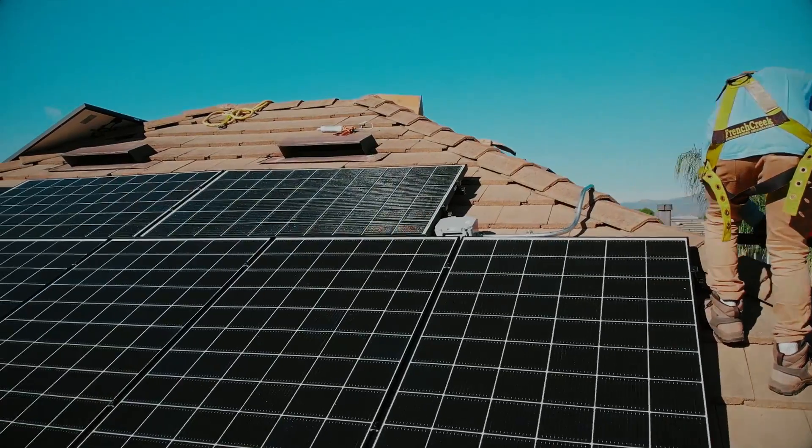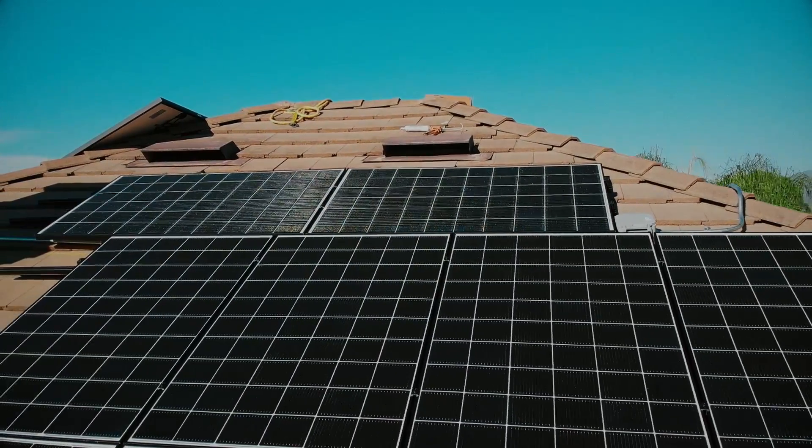Solar systems are designed to work without a battery by nature, but they also need the grid to be on — meaning you have to have your power on all the time for the solar panels to work. A battery system allows you to actually turn on your solar system when the grid is out. Solar systems are designed to work without a battery, but a battery will result in actual extra savings.